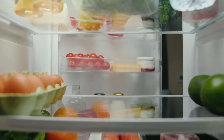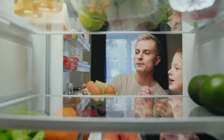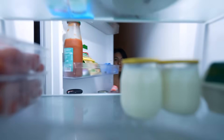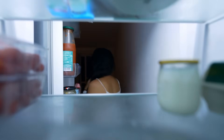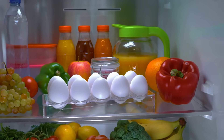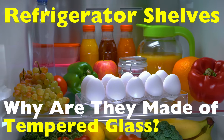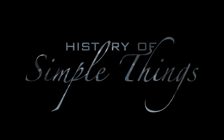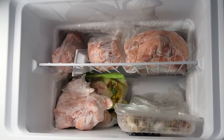Have you ever stopped mid snack hunt and thought: why are the shelves in my refrigerator made of glass? Not plastic, not wire racks, but shiny see-through glass — and not just any glass, tempered glass. What makes this kind of glass so special, and why do manufacturers insist on using it inside your fridge? Today we're diving into a surprisingly fascinating story behind one of the most overlooked features in your kitchen. Refrigerator shelves — why are they made of tempered glass? Let's get into it, right here on History of Simple Things.